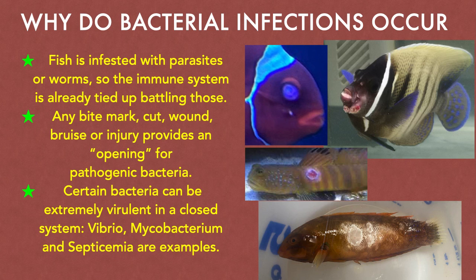Why do bacterial infections occur? Many times, the fish's natural immune system is already battling a pre-existing parasitic or worm infestation. So when harmful bacteria infects the tiny holes caused by feeding parasites or worms, the immune system gets overwhelmed. If you didn't already have enough valid reasons to quarantine your fish, avoiding secondary bacterial infections is one more reason why.